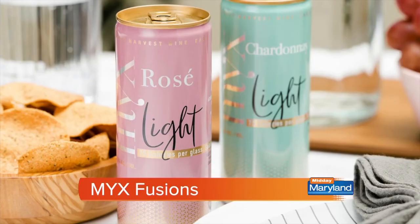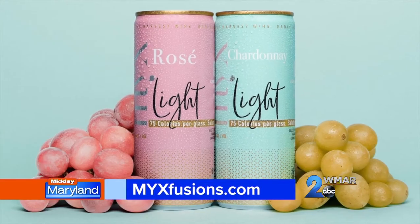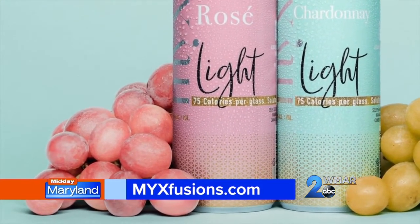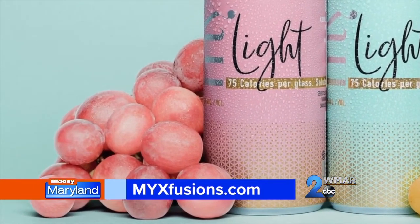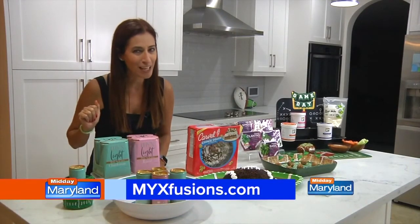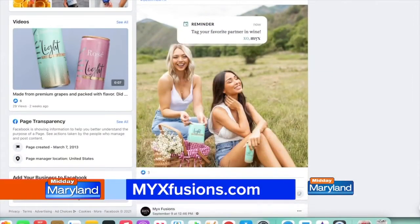Mixed Light Chardonnay is a slightly dry wine with fresh, crisp notes of apple, Romagna pear, and lemon. Mixed Light Rosé is delightfully refreshing and made from Barbera grapes, showcasing hints of strawberry, raspberry, and citrus. They are imported from Italy, but you don't have to travel there to get them — just check Mixed Fusions on Facebook and Instagram for more information.